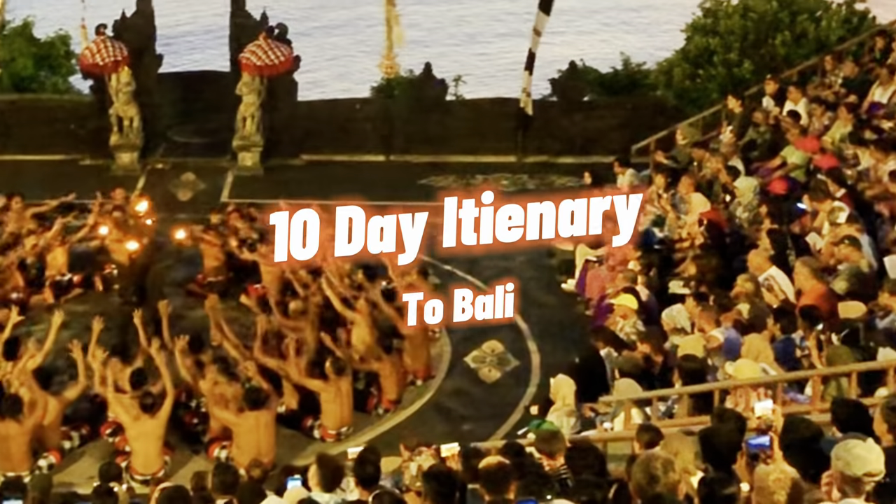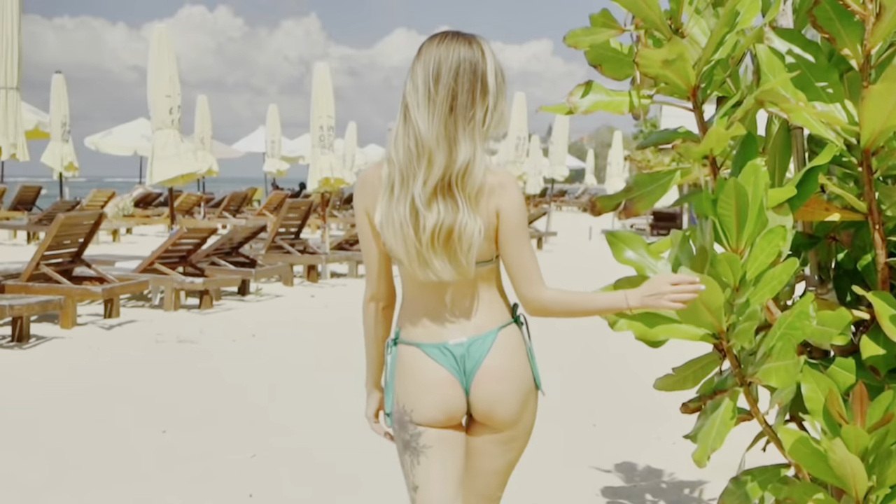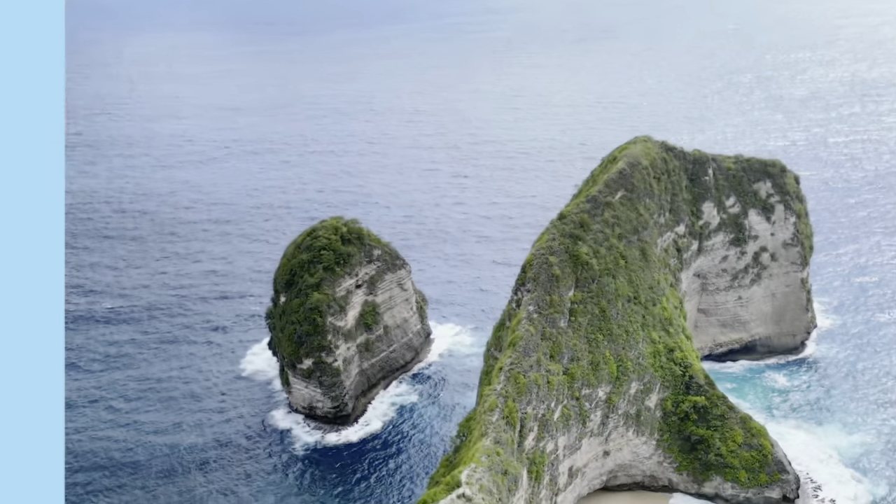Do you have plans to spend time in Bali? In this video, we are going to show you how to spend 10 exciting days in Bali covering all the islands.